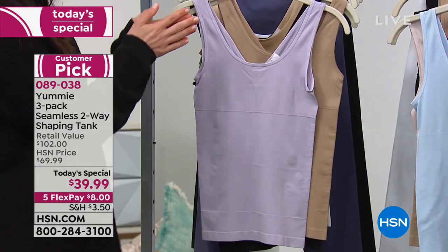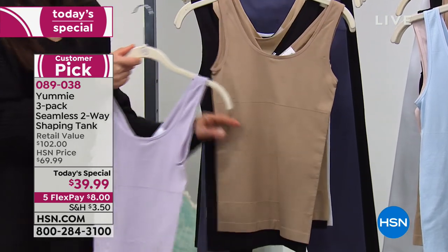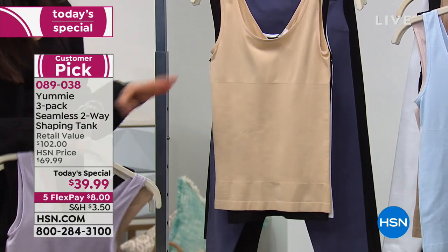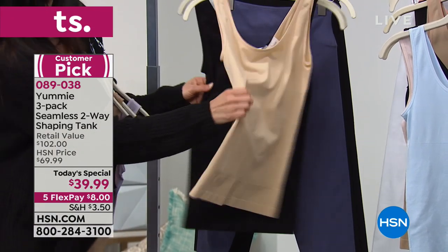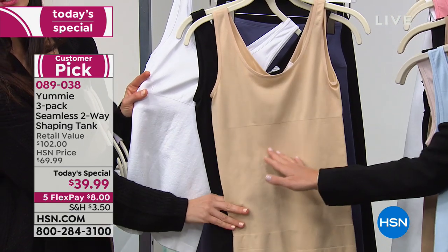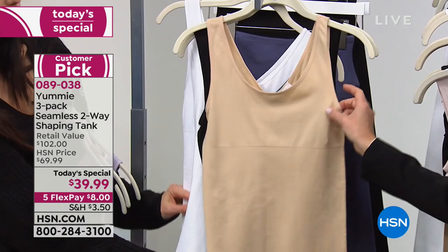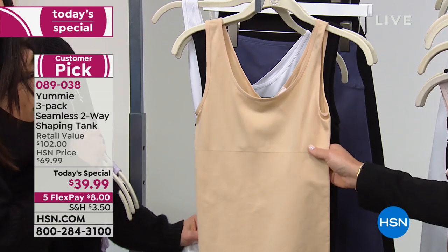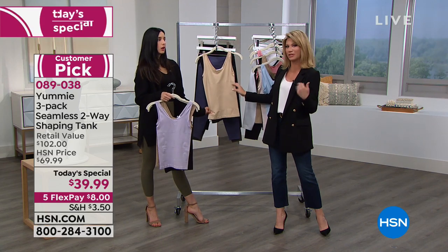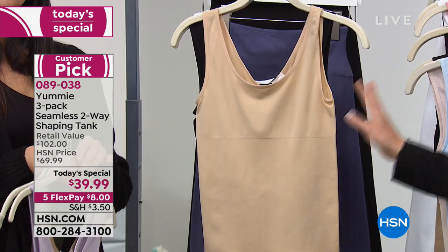We'll start with some colors. This pack is going to come with thistle, almond, and black. Then we have a basic pack — if you're just starting out with Yummy, this is a great pack to pick up. This is our frappe, our black, and our white. That's probably the most neutral set — the frappe, the black, and the white. These are the go-tos, perfect underneath a business suit. How many of us have blouses you can see through? Or even that scratchy wool sweater — wear this underneath and it gives you nice support.